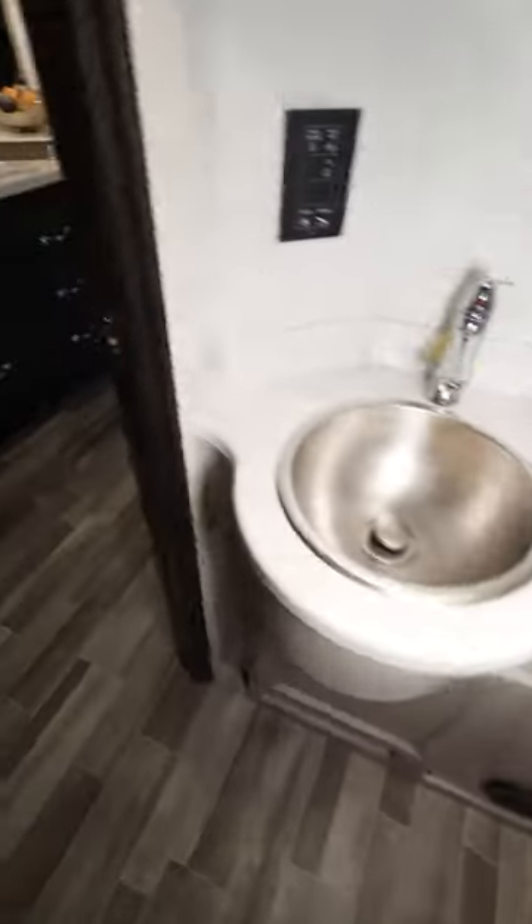Midship bathroom right here. This looks great, doesn't it? Printed shower surround. You have a porcelain toilet and your sink.